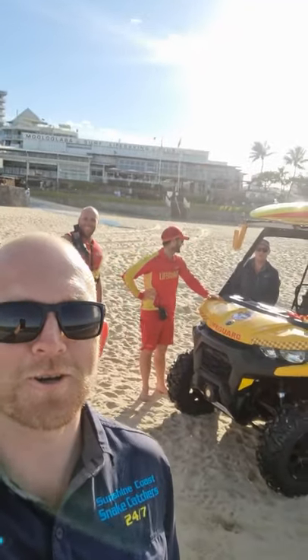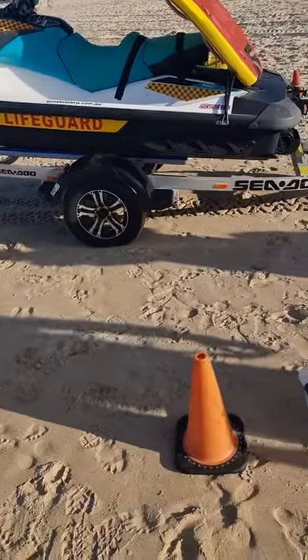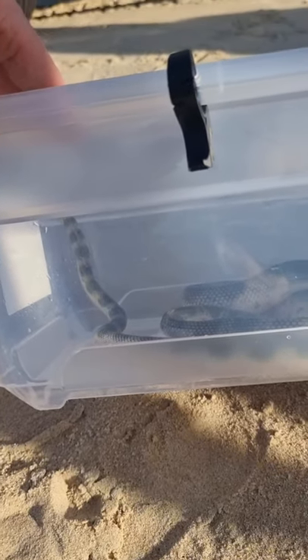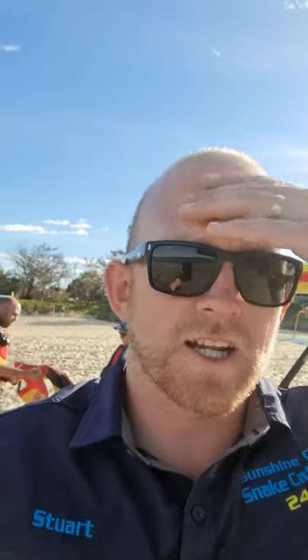A feel-good story — we're down here at Mooloolabar Beach. We've got the crew in the background: Dil, Nick, and Wessie from the awesome Mooloolabar lifeguard service. They've offered to drive us out on the jet ski because we have a healthy sea snake that's been rehabilitated at Australia Zoo. A nice elegant sea snake, and we're going to take him out on the jet ski now. It's quite calm out there today. A lot of sea snakes have been dying lately unfortunately, but this is a bit of a feel-good story — we're going to get some footage releasing him back into the ocean where he belongs.